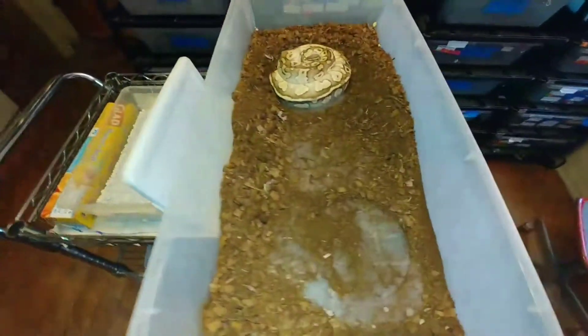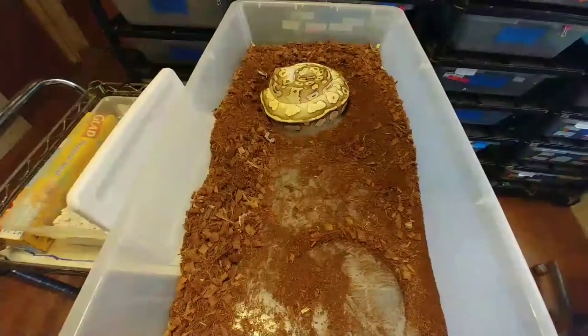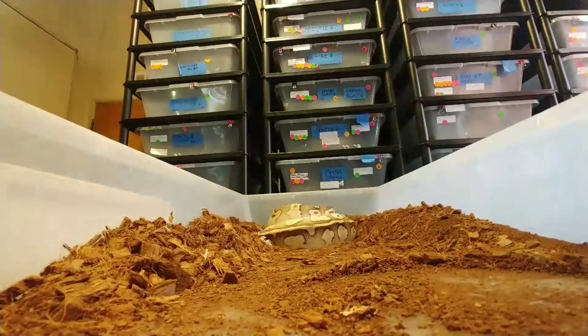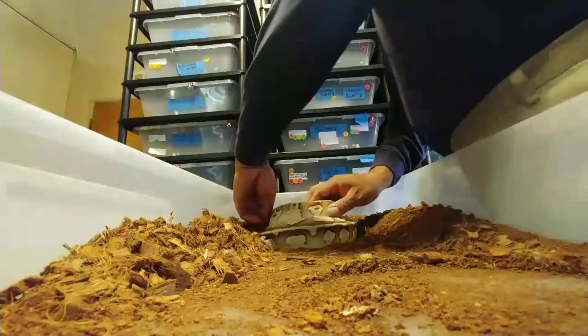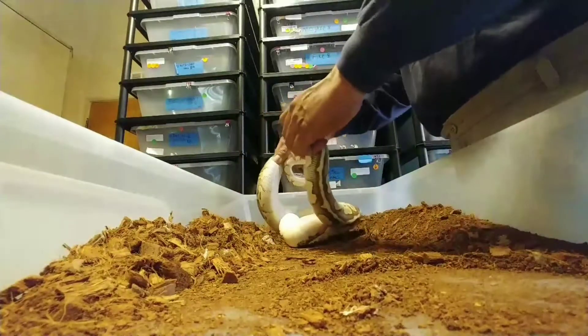Got everything ready, here we go. Let me get this girl off here — grab her tail, grab her head and get her right off these eggs. Good, she looks empty.